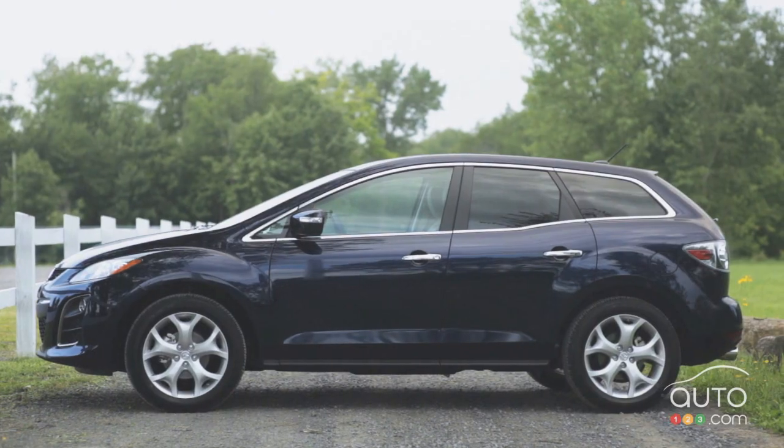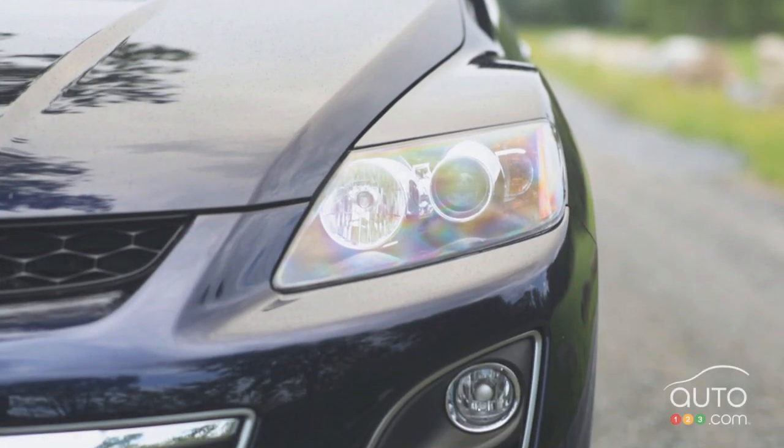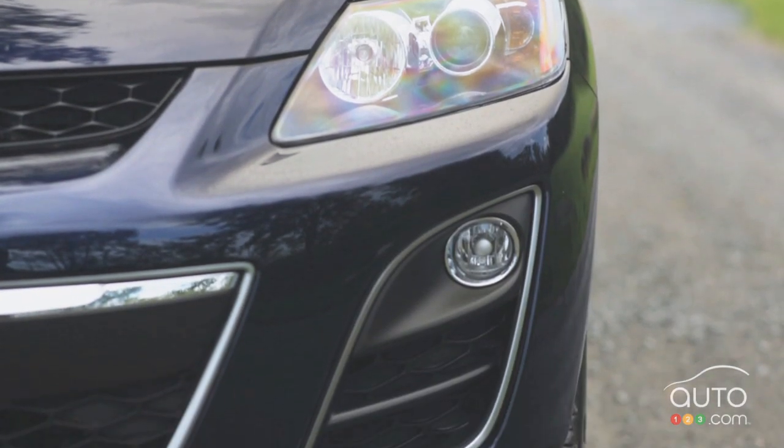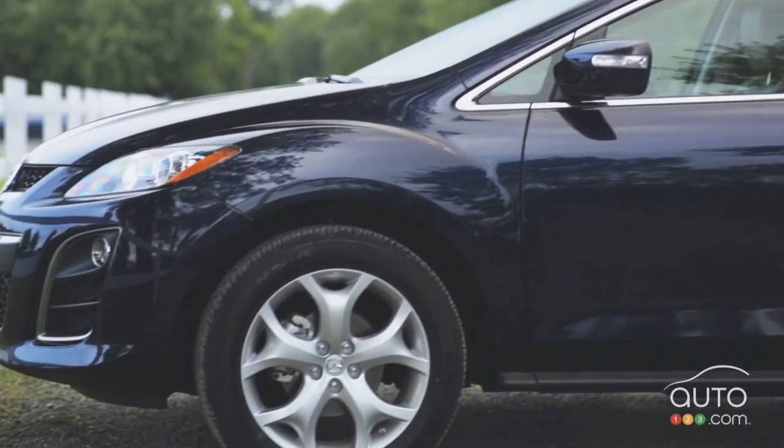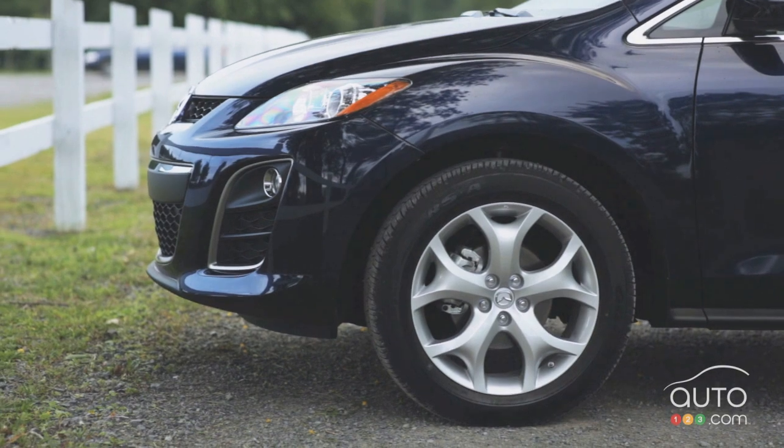Its exterior features include rain-sensing wipers, xenon headlights and fog lamps, body-colored heated and power-adjustable mirrors with integrated turn signals, an intelligent key system and 19-inch alloy wheels.